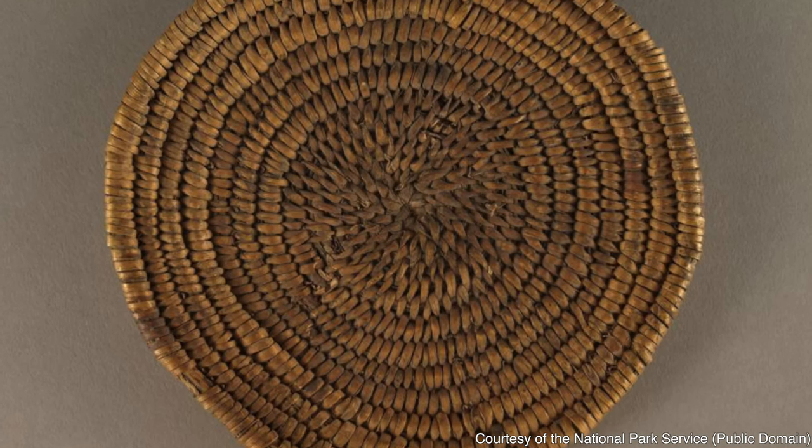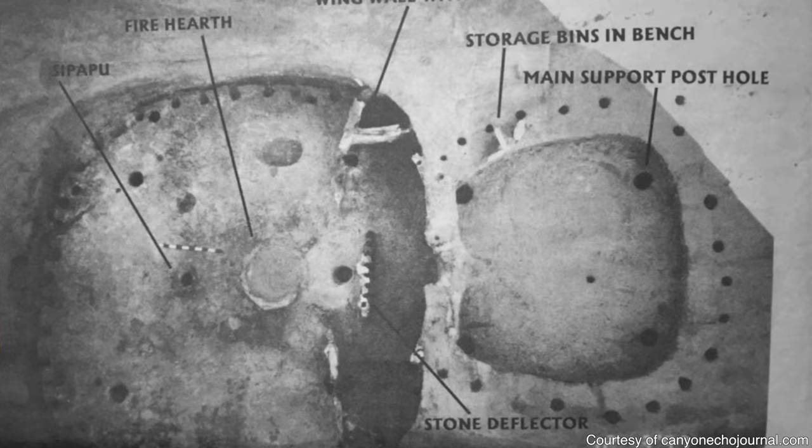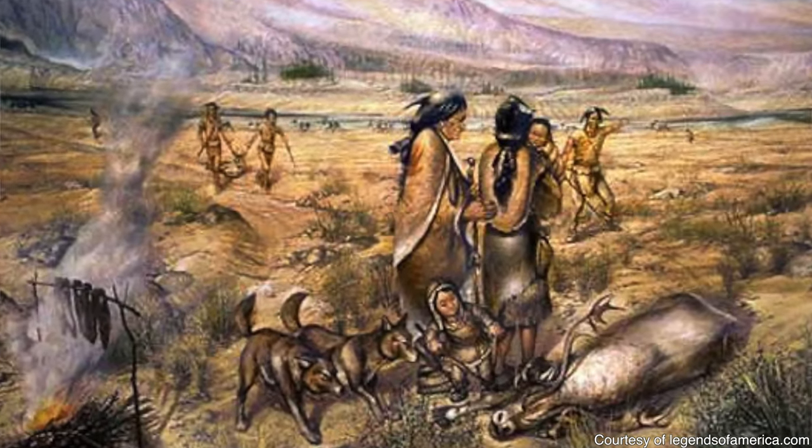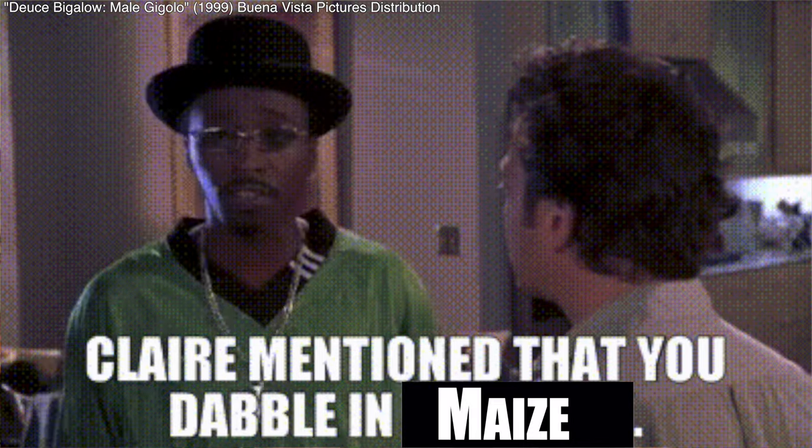During the Basket Maker 2 period — named for the fine basketry they left behind — we start to find some of the first types of buildings we'll recognize in the cliff dwellings. They started to create ground storage pits to store food. However, during this time they mainly did hunting and gathering, though they did start to dabble a little in maize cultivation.